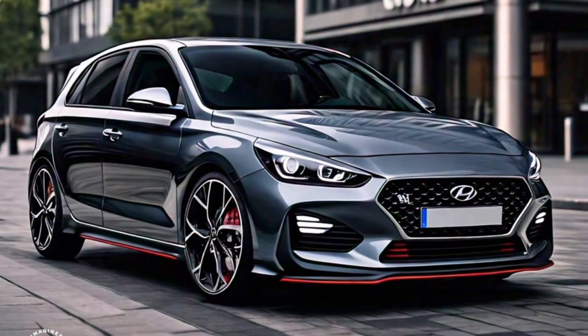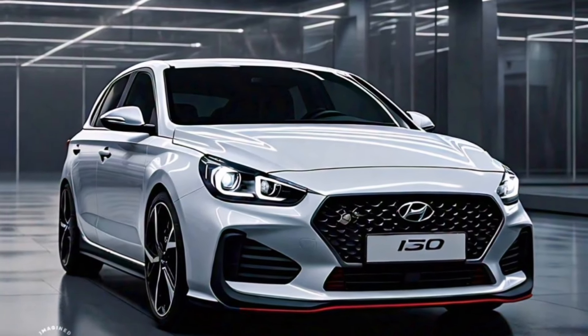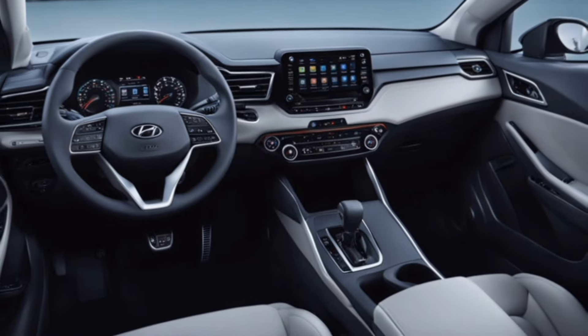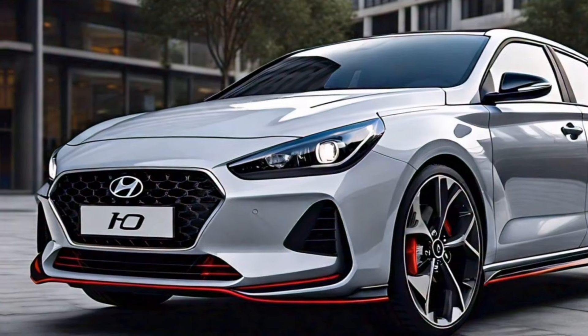Technology. Speaking of technology, the i30 comes loaded with the latest gadgets and gizmos. The infotainment system is easy to use and has a large touchscreen display. There are also a bunch of driver assistance features available, such as automatic emergency braking and lane departure warning.